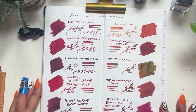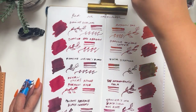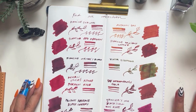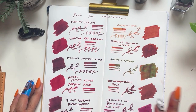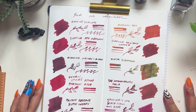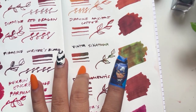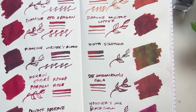My favorite of all is still the Diamine Oxblood. I know Writer's Blood is my newest but Oxblood still tops it when I see them all in one spread. But if you ask me to compare both, for my Pilot Elite I chose Writer's Blood. My least favorite would be the Vinta Sika Tuna — just because it's not actually red when it's dried. So we are in our red category. That's the total.